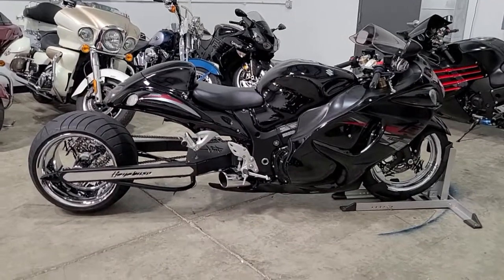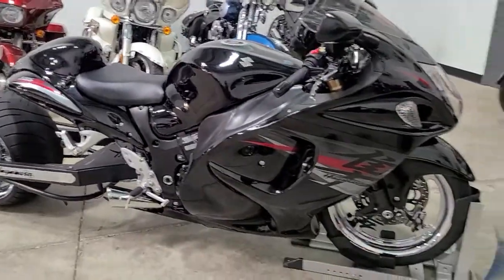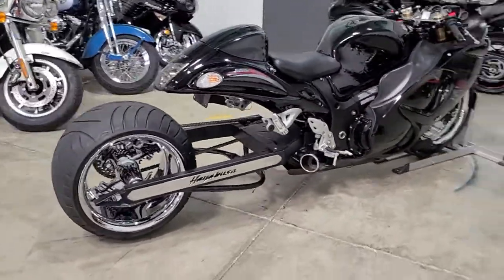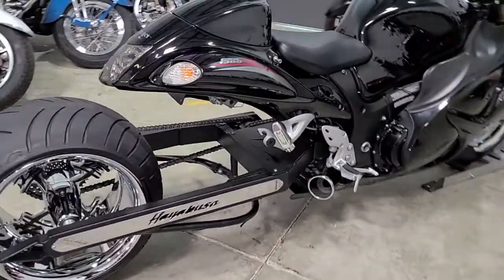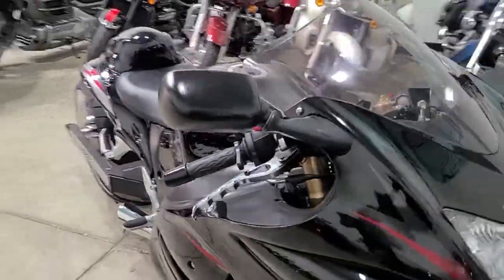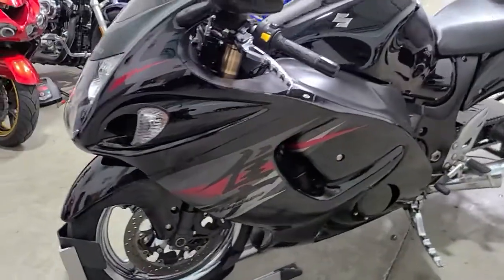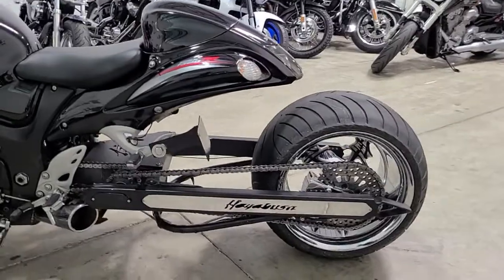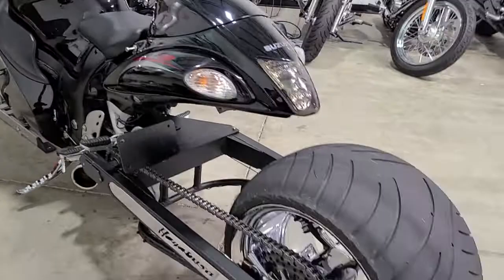Ali here with H&H Cycles. Today we have a 2012 Suzuki Hayabusa — the Gixxer 1300. Look at this beauty: it is lowered, it is stretched, got a 330 wide tire kit on it. This is 20 over — 20 inch over — voodoo exhaust. Beautiful bike. It's a one owner. This is one of a kind; you will not see another one like this. Nicely upgraded.